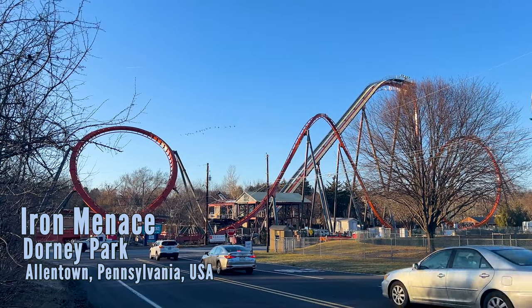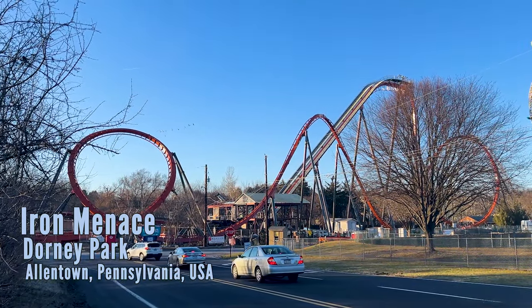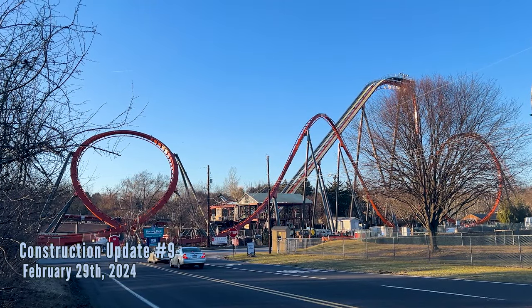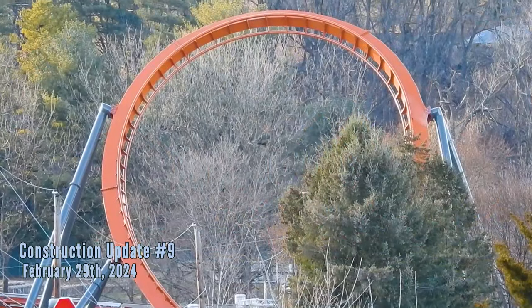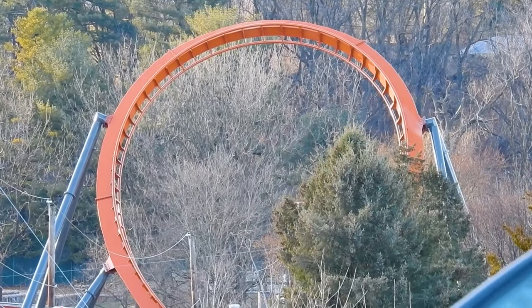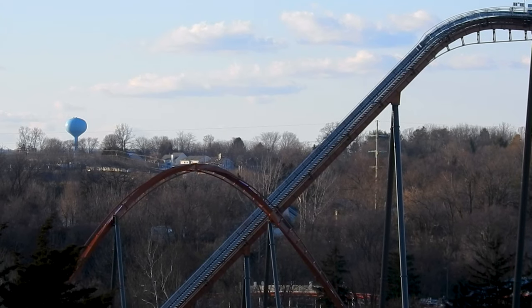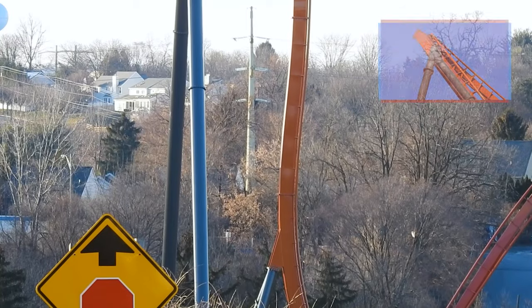Welcome everyone to the Coaster Spot, this is Alex as always, and we're back at Dorney Park for another construction update of Iron Menace — number nine — filmed on February 29th, Leap Day 2024. That's a fun day to do a video, kind of a reason I went up there among others.